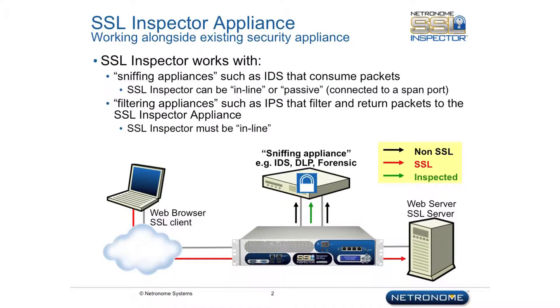The SSL Inspector acts as a transparent SSL proxy and, in addition to providing industry-leading performance, also minimizes operational costs by removing the need for costly reconfiguration of the network or changes to hosts or client systems. The SSL Inspector supports a broad range of market segments and use cases, allowing deployment from the enterprise edge to the core network.